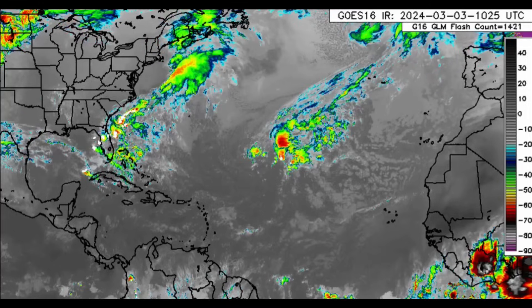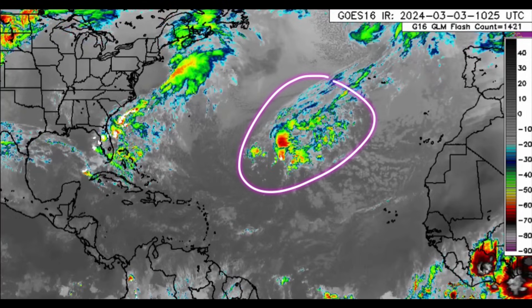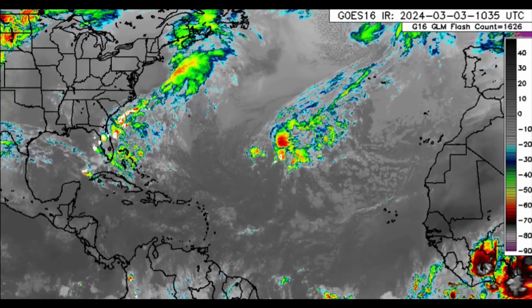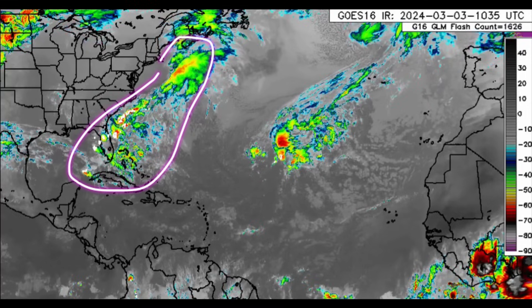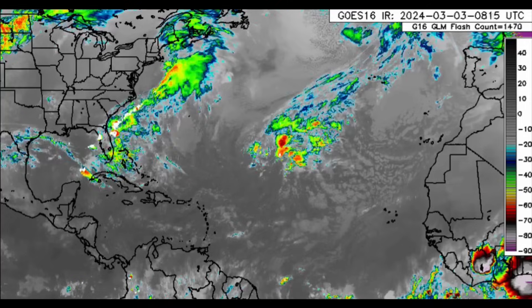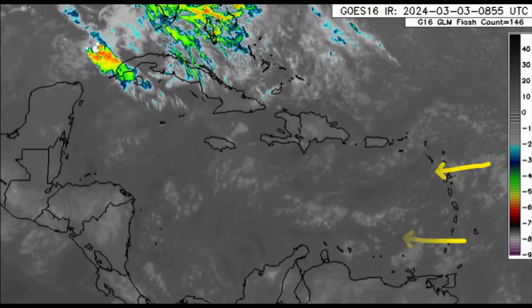Let's get into what is happening across the Atlantic. We can see there is activity associated with a surface trough that is going to be loitering around for the next couple of days. With that trough there is an increase in wave heights. Heading closer to the United States and the vicinity of the Bahamas, we can see a lot of activity there as well, even some thunderstorms with that frontal system in the area.